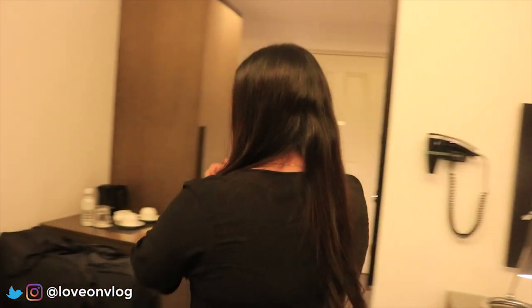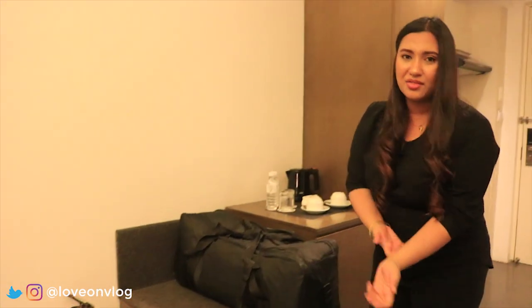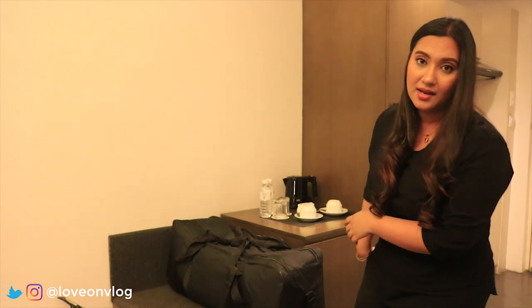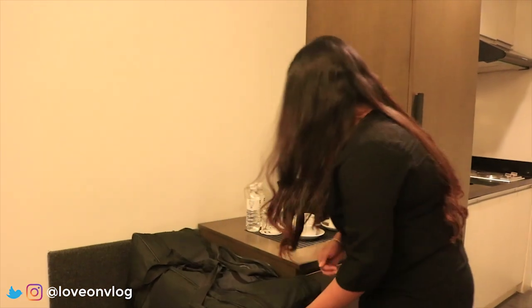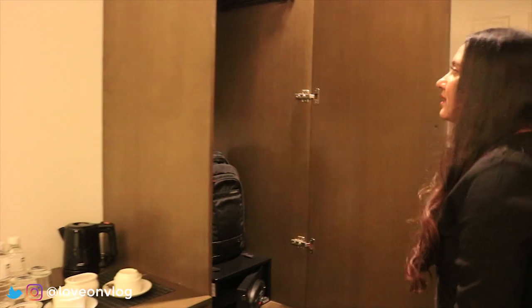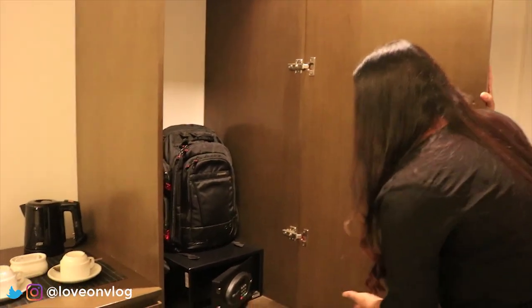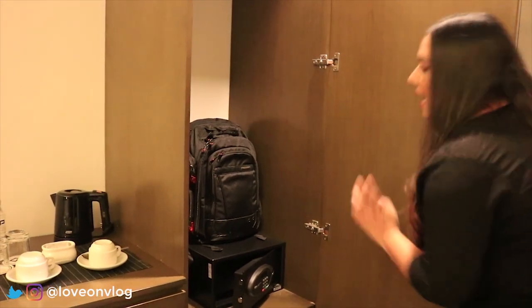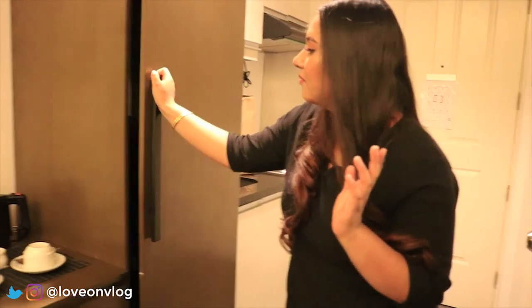Let us move on to the next part. You have here your fire extinguisher, which I think is necessary — it's mandatory for every hotel. You can see my big bag with all my stuff inside. I just put it there because the cabinet is pretty small. So you have your in-safe. Try to fit in your bags, but if it's big, you'll just have to put it elsewhere in the room.